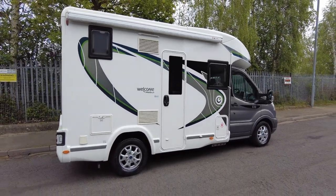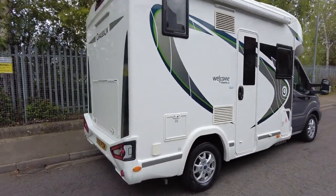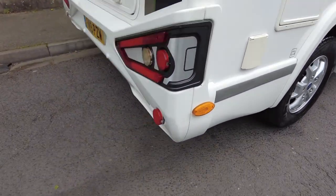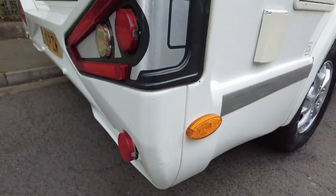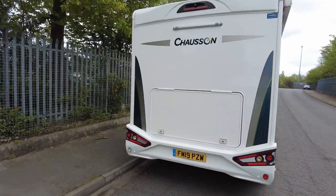As we walk around you can see it's in very good condition. You've got the large awning just down the bottom here. You've got the external gas barbecue point. There's a little bit of damage just on this corner here where it looks like the owners scraped past something, as you do. Right, let's go around to the back — you've got your reversing camera.